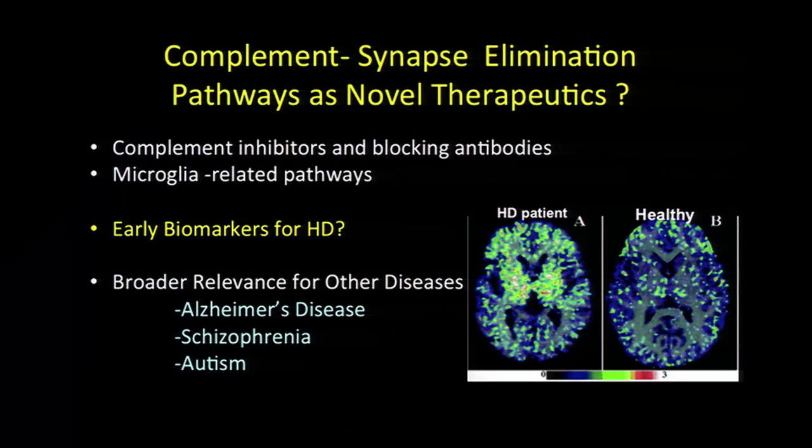Taken together, this work suggests the possibility that complement and microglia could be novel therapeutic targets, and also early biomarkers for not just Huntington's but other neurodegenerative diseases. PET ligands have been used and developed that recognize microglia activation. We can imagine this has potential implications not just in Huntington's but for all of these diseases ranging from Alzheimer's to neurodevelopmental disorders. Much of the work now in the lab is aimed to try and test these hypotheses.